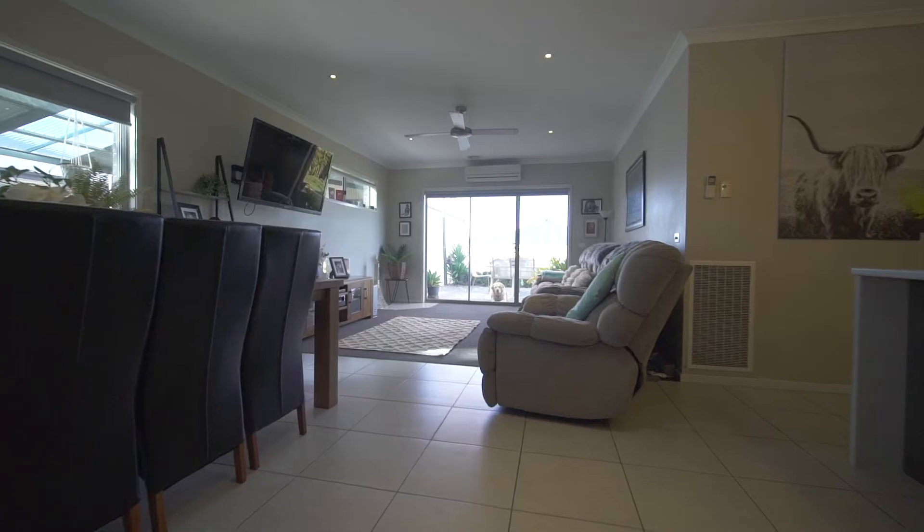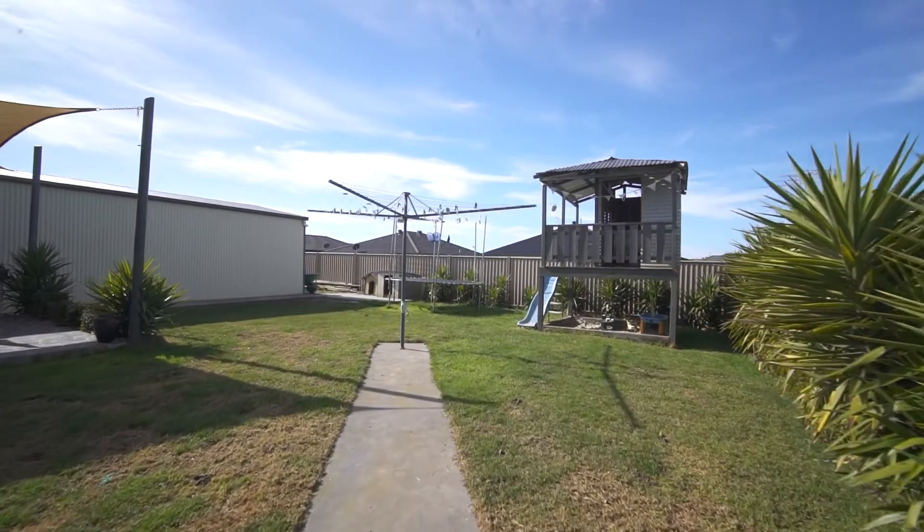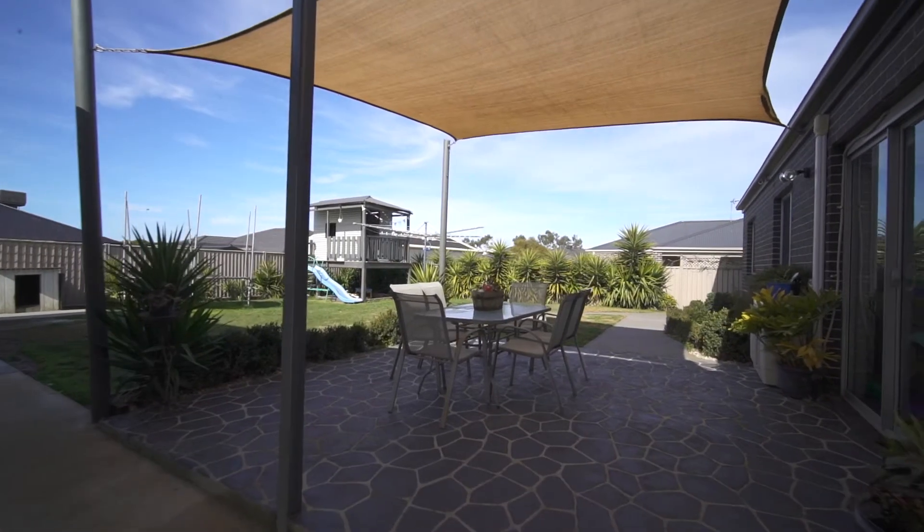Relax in the comfort of ducted heating as well as split system air conditioning. The huge backyard is ideal for kids, pets and entertaining, and is well fenced and secure.